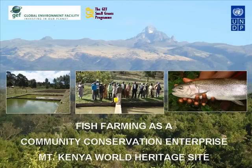Hello and welcome to the Small Grants Program of Kenya, supported by the Global Environment Facility and implemented by the United Nations Development Program. In this short photo documentary, we will be sharing with you the story of the Sagana Women's Fish Farming Project, one of our many successful community-based conservation projects around the Mount Kenya World Heritage Site.